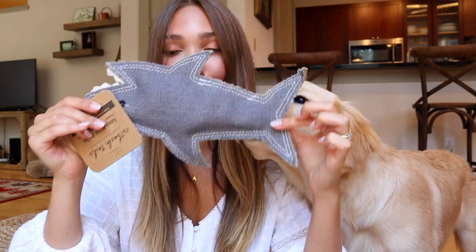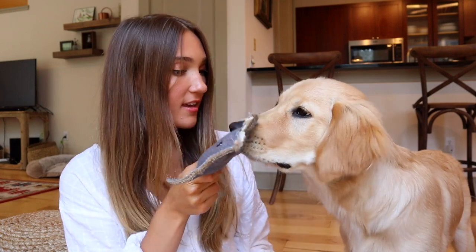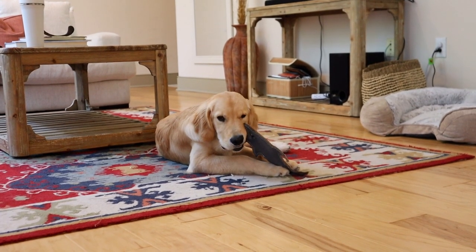We're going to open these packages now. I believe this one is for Cash — we have another dog toy. As you can see, he has his toys everywhere all over the apartment, so this will be good to add to the collection. It doesn't say who this is from, but thank you so much — he is now off chewing it.